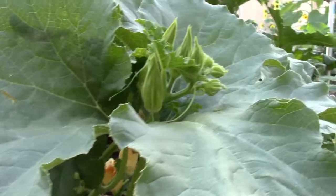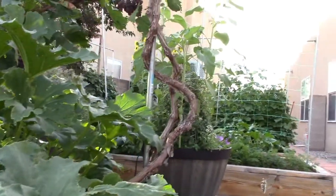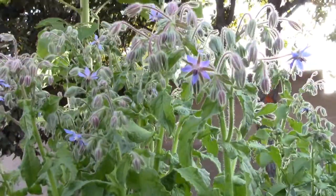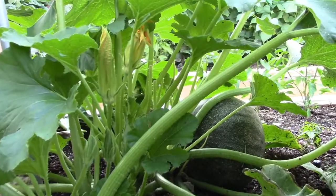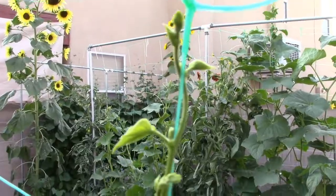So just wanted to kind of put together a little video here of what we're growing and how things are looking. Got a couple different varieties of pumpkins this year. I love growing pumpkins, they're so fun.